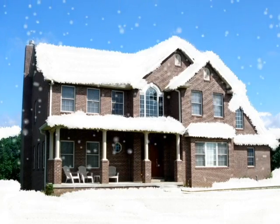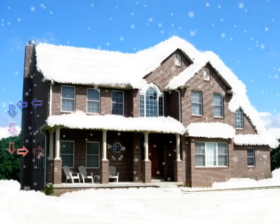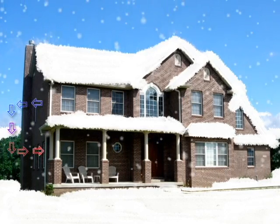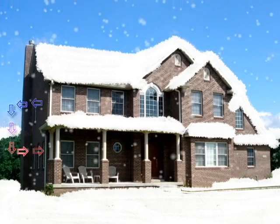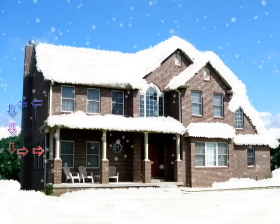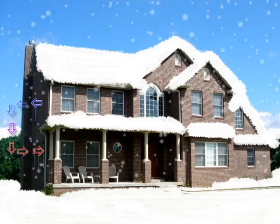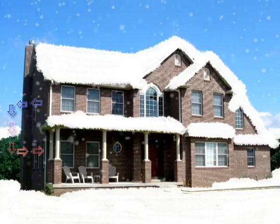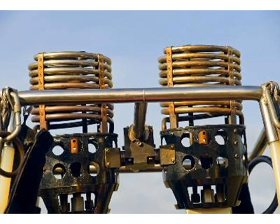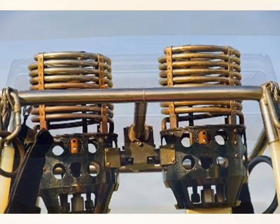As the outdoor temperature drops, the heat loss of a home is greater and the heat pump needs to operate for longer periods of time to maintain a constant indoor temperature. Around 35 degrees Fahrenheit, many heat pumps reach what is called the balance point. At or near this temperature, the heat pump needs to run constantly to produce enough heat to maintain a comfortable indoor temperature. As the outdoor temperature continues to drop, the heat pump needs help from traditional electric resistance heat coils.